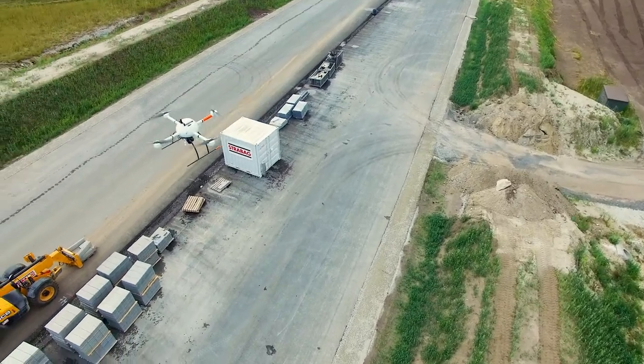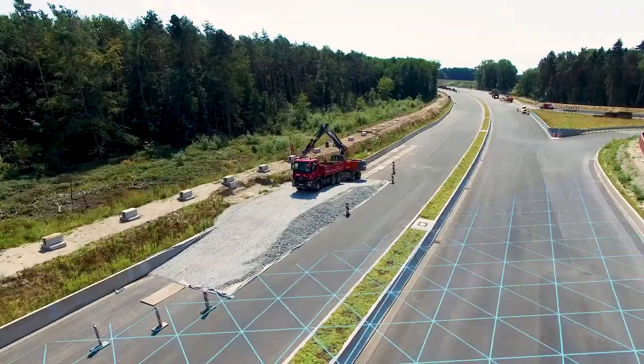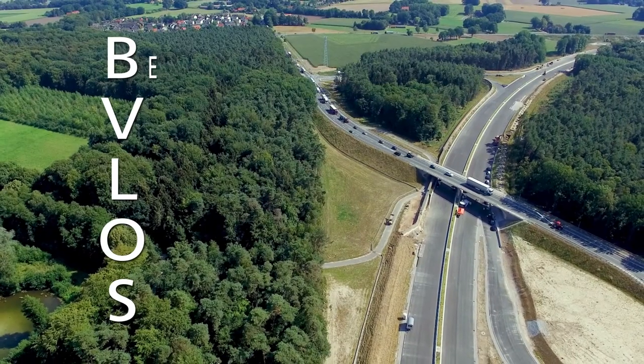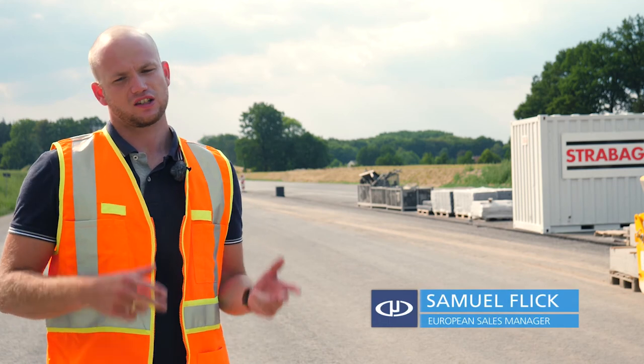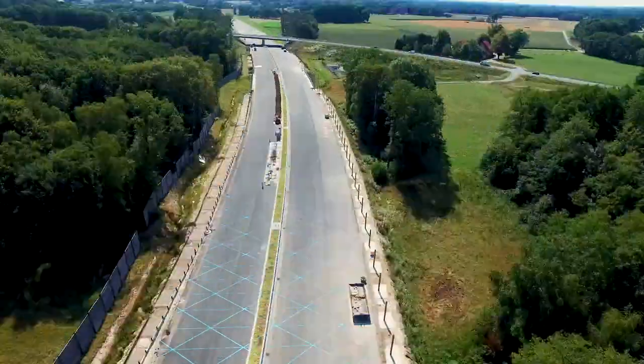Today we're at the A33 between Paderborn and Bielefeld, mapping a stretch of the highway on a construction site. We're going to do that in BVLOS – beyond visual line of sight. Beyond visual line of sight brings us the great advantage that we can stay on one spot and let the drone fly for kilometers.